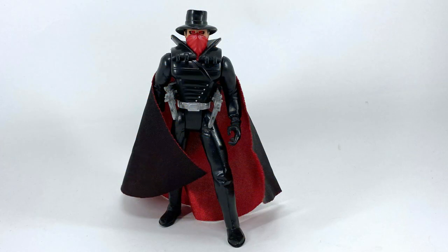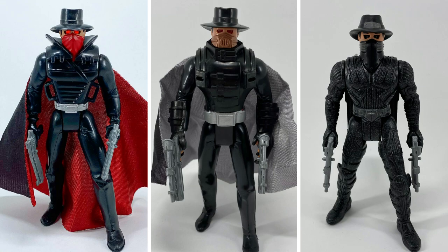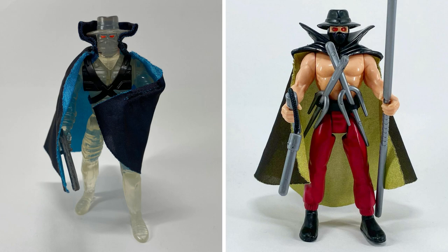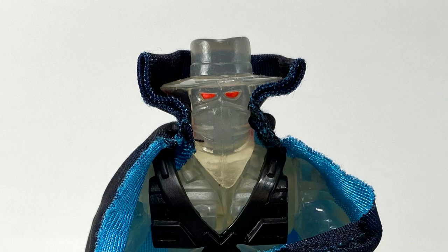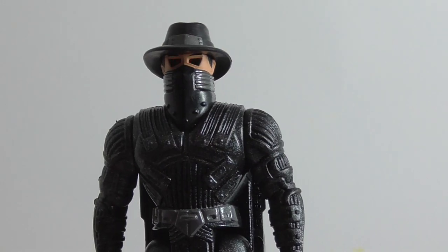The Lightning Draw Shadow could be considered the basic version of the Shadow. Most of the Shadow figures come with twin silver Heat 45s, with the exception of Ambush Shadow and Ninja Shadow. Ambush Shadow has only one gun, and Ninja Shadow doesn't have any firearms. Most of the Shadows also have light-piped eyes, with the exception of Ambush Shadow again, and the deluxe Bulletproof Shadow that has actual light-up eyes.